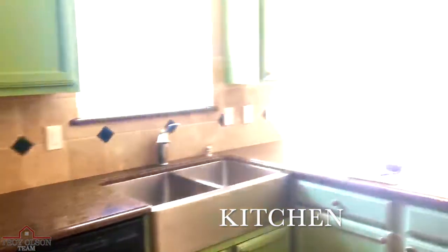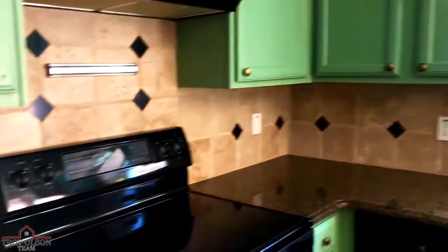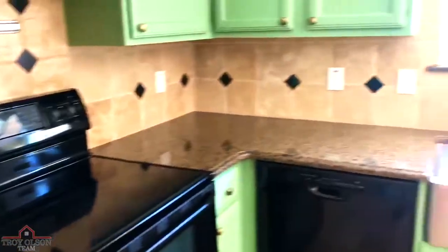Check out this beautiful kitchen with granite countertops, a stainless steel sink, all-black appliances, and you can enjoy your morning coffee overlooking the swimming pool.